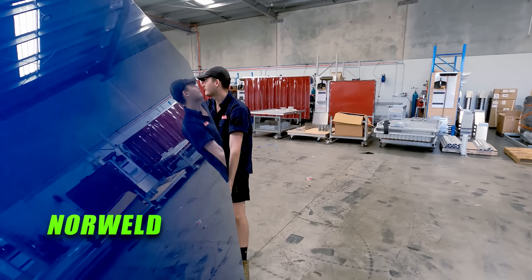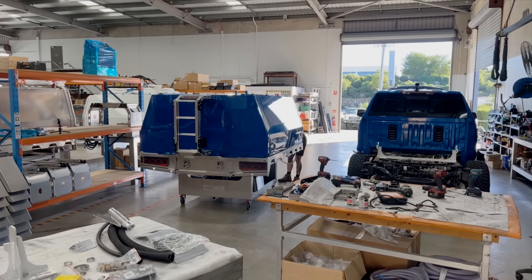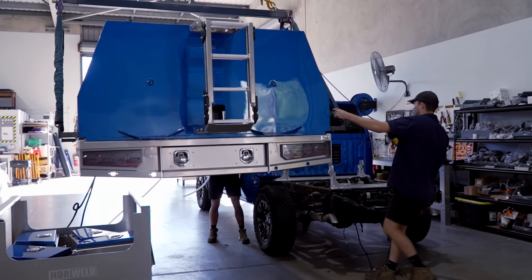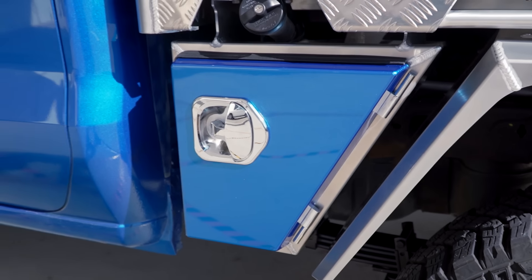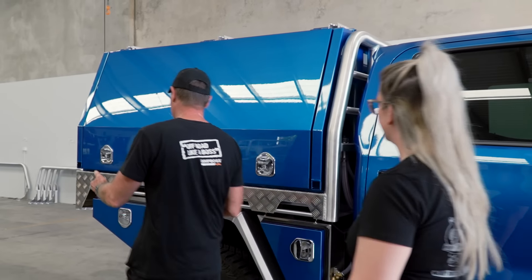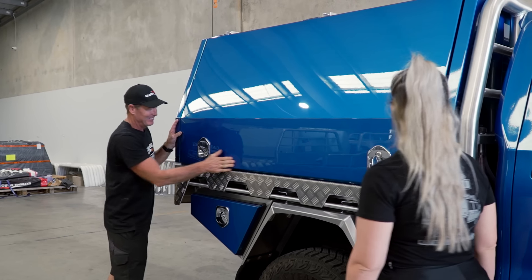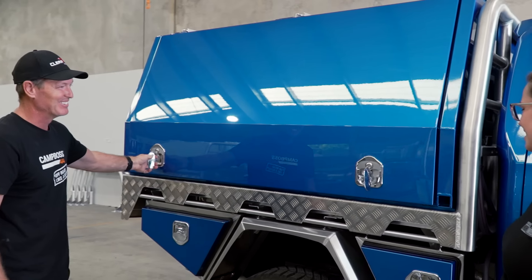Suspension is sorted. Now, back at Norweld, it's time to fit the canopy. Wow, let's get a look inside. Man, that looks really good, that looks sweet. Look at that colour — man, it's so nice. And I'm going to wrap it. Let's have a look inside.